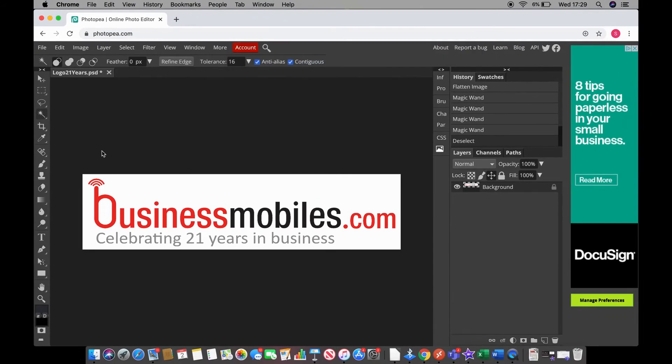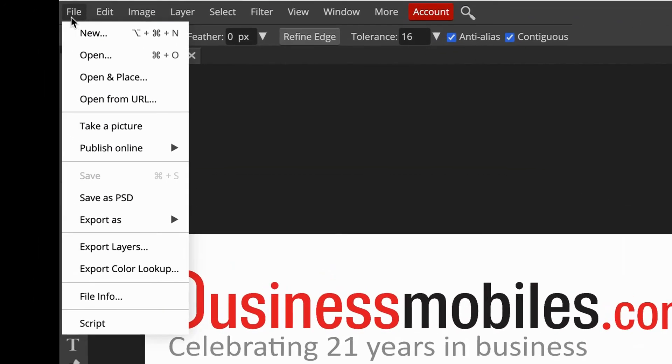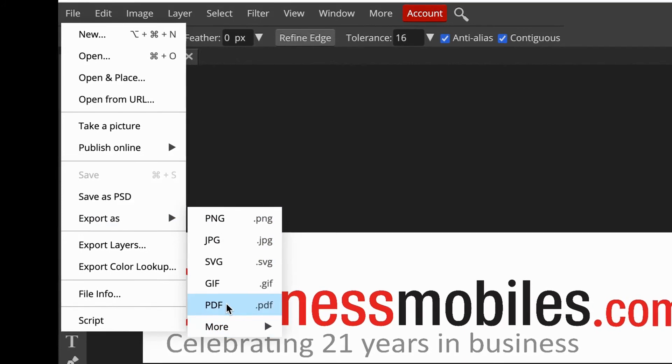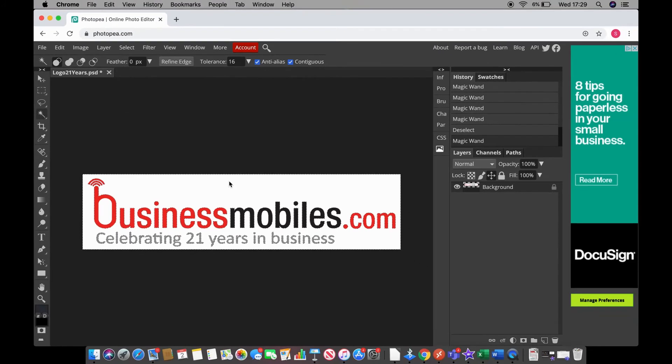Once you've finished with the image and you're happy with it and want to save, you go to File, Export As — PNG, JPEG, PDF. And that is the online equivalent of Photoshop, and it's free.